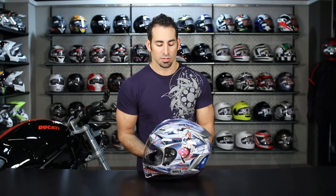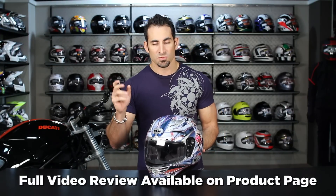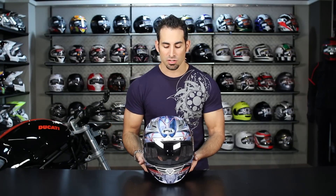If you're new to the Bell Star, before you make an investment of this magnitude, you really need to watch our full breakdown of the helmet start to finish from technology to fit. We have that on our product page at RevZilla.com, as well as our YouTube channel.